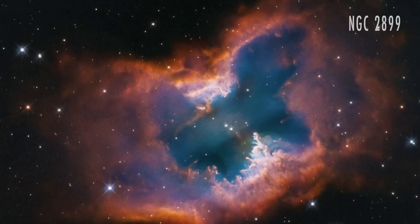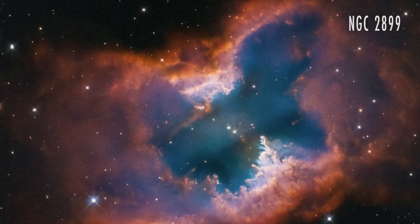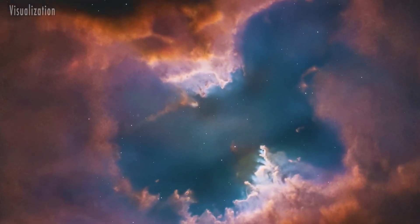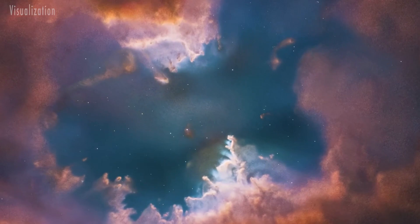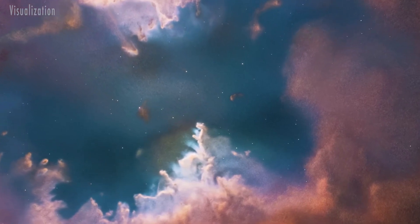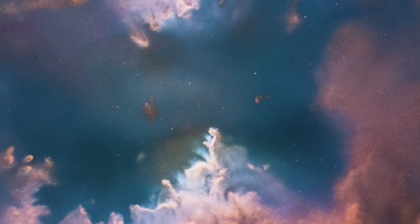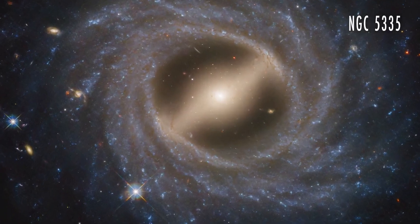The first birthday image shows the planetary nebula NGC 2899, located about 4500 light-years away in the southern constellation Vela. A hot white dwarf, perhaps with companion stars, drives powerful outflows of gas that shape the nebula's bipolar structure. Gaseous pillars point back toward the source of radiation and stellar winds, and the vivid colors come from glowing hydrogen and oxygen.